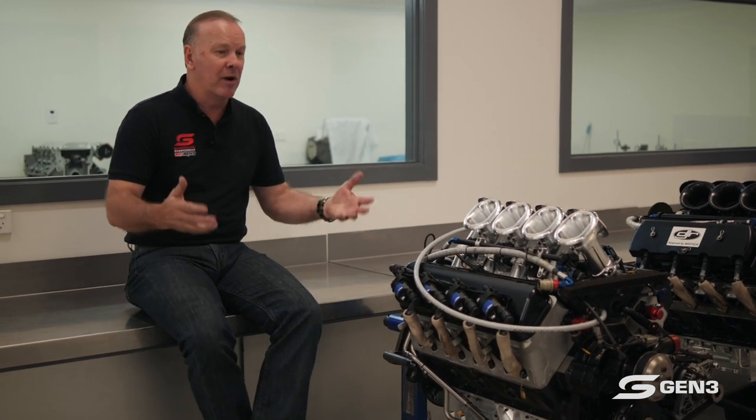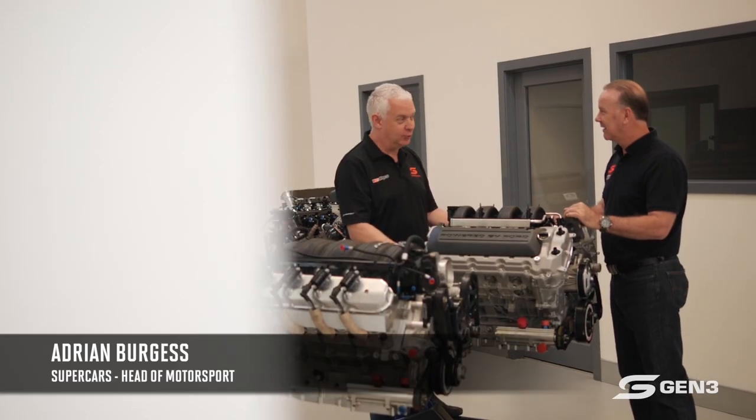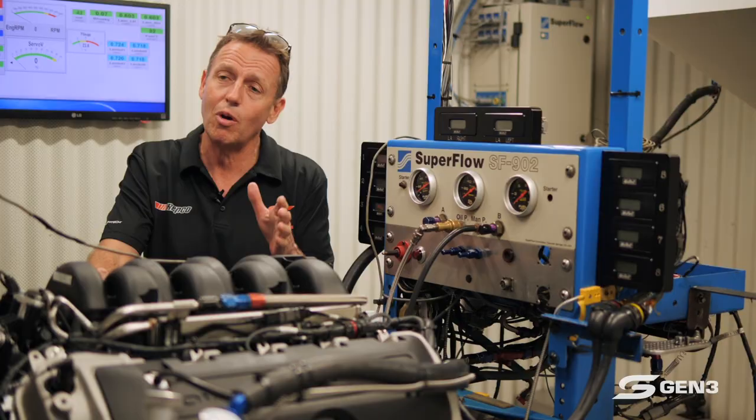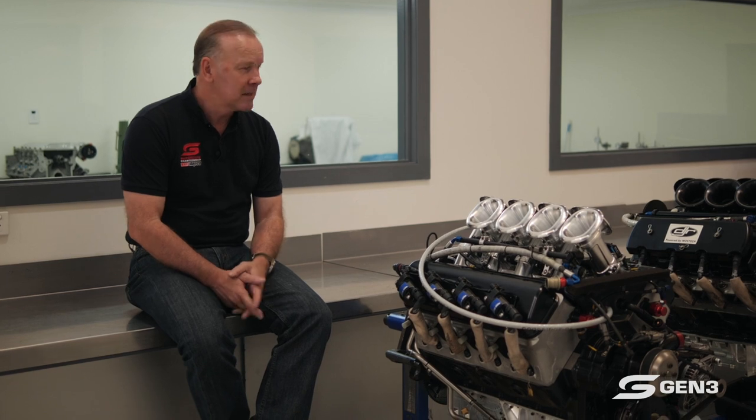We're pretty lucky to be in here — this ain't the domain of cameras. It's a pretty special journey we're going to take you on. As we unravel and learn more about the process and detail of this new engine program, we're going to hear from these two guys: Adrian Burgess, the head of motorsport, and Craig Hasted, our supercar engine specialist.